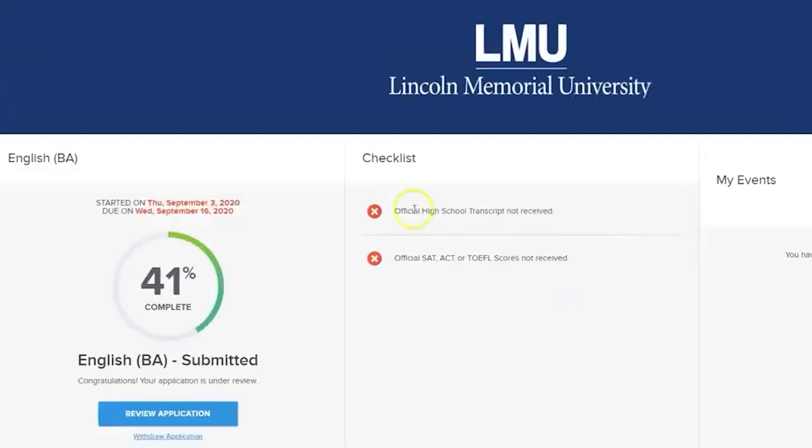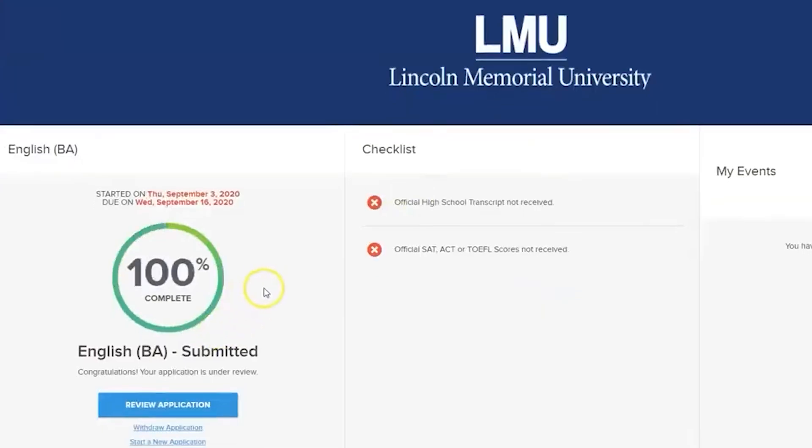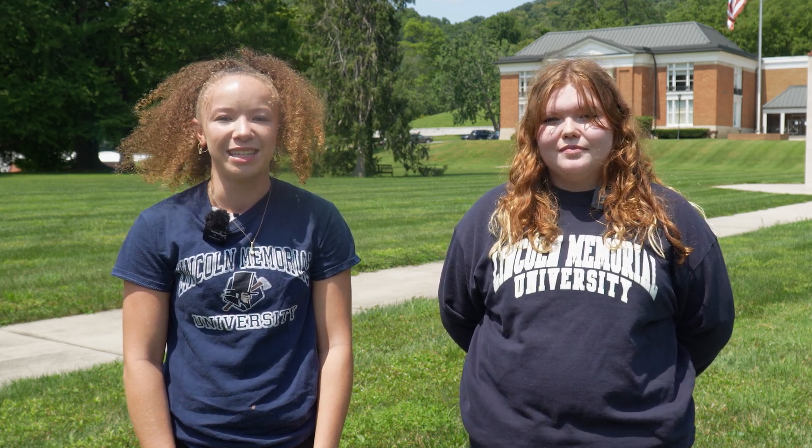After the application is submitted, your guidance counselor will have to send us your official transcripts and other college credits if applicable. LMU is a test optional university and will review these policies each academic year. If you choose to send in your scores, you can send your SAT or ACT to LMU.